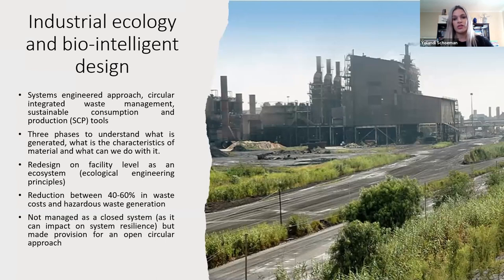Another very important application of ecological engineering is in industrial ecology. A systems-engineered approach was taken, incorporating circular integrated waste management and developing a sustainable consumption and production tool. Three phases were applied to understand what is generated, the characteristics of the material, and what we can do with it as a systems approach. A total redesign at facility level took place based on ecological engineering principles. The outcome was a reduction of 40 to 60% in waste costs and hazardous waste generation. Importantly, it is not always optimal to manage a system as a closed system, as it can negatively impact the resilience of that system.